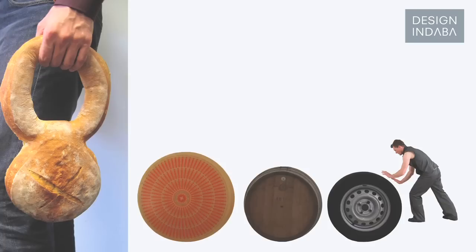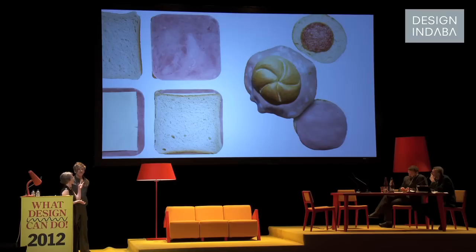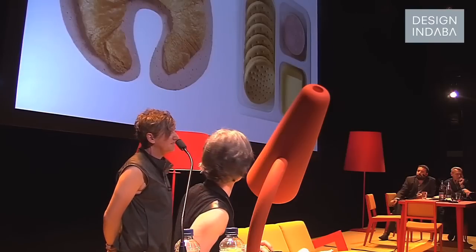Just for the explanation of how shapes come up — there are also some products that appear because there's another product already existing. The toast, for example, is much older, it's from the Renaissance. Then in the 50s they also produced the ham and the cheese just to make a kind of system — a kind of Lego system so you can put it together. The same system you can also have for crackers nowadays.